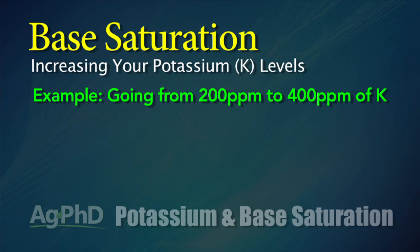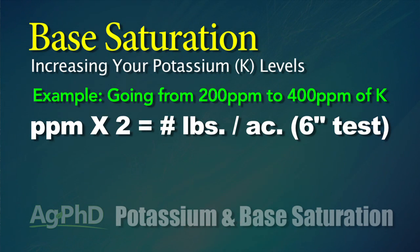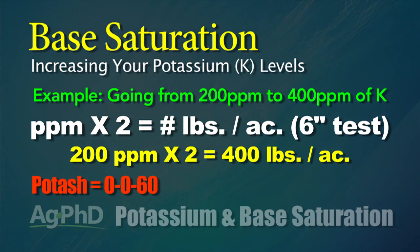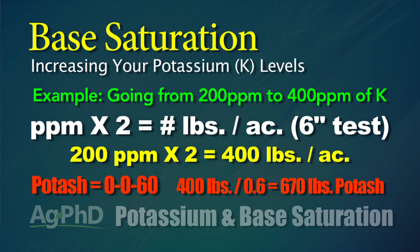That's why we don't want to look just at removal — we want to look at base saturation K. Here's how you get enough. Let's say we're at 2% and we want to go to 4%, so we've got to double our level. If we're at 200 parts per million today, we've got to get to 400 parts per million. How many pounds is that? Take however many parts per million you need to add — 200 ppm — multiply times two, and that gives you 400 pounds per acre in a 6-inch soil test. Potash is 60% K, so take 400 pounds divided by 0.6 — that's 670 pounds of potash per acre.